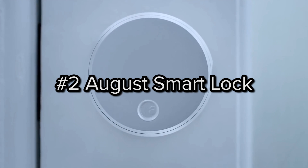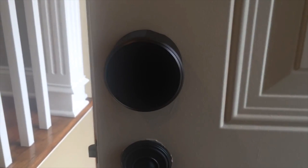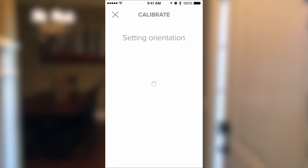Number two: the August Smart Lock. This very clever device allows you to give a virtual key to whoever accesses your home, allowing you total control over who can enter and who can't. The system consists of a smart lock device and a mobile app. At just $250, the August Smart Lock system is a steal.